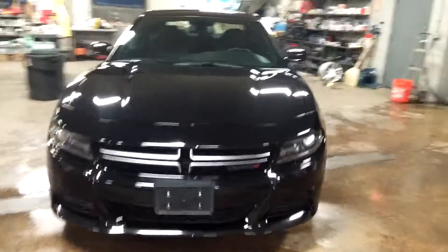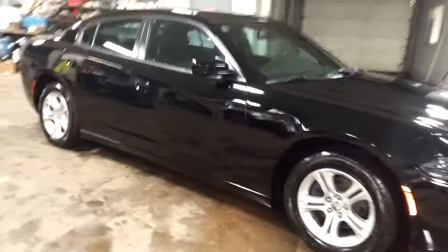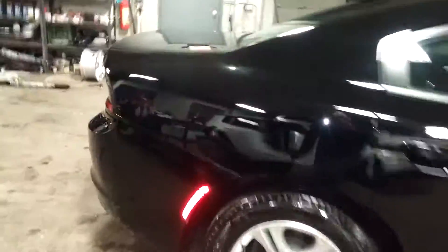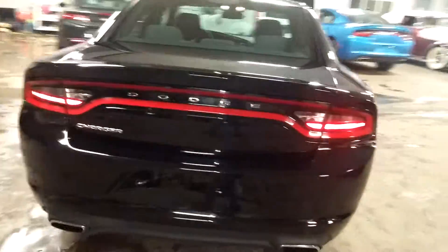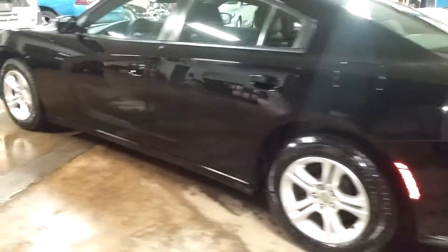All right, ladies and gentlemen, Northeast Leasing here, proud to present this beautiful 2015 Dodge Charger SE model, black with black interior, alloy wheels, premium sound system, steering wheel controls — super nice. And best of all, 36,000 miles.